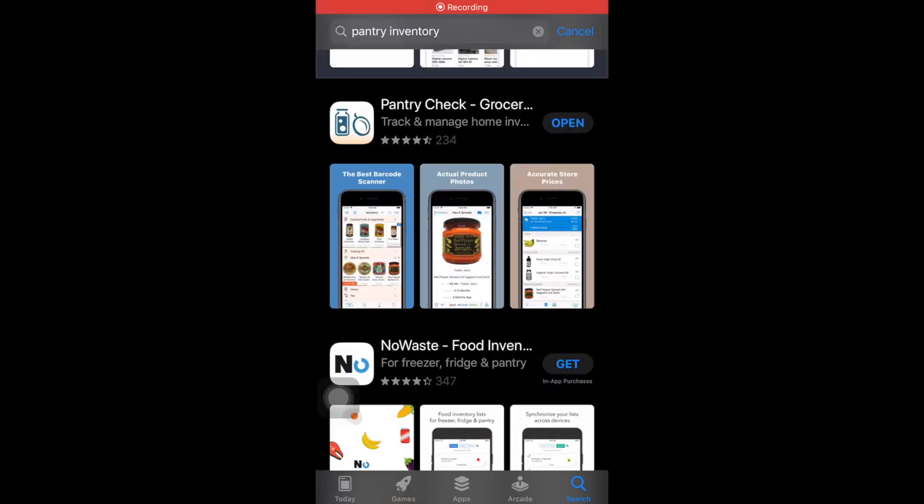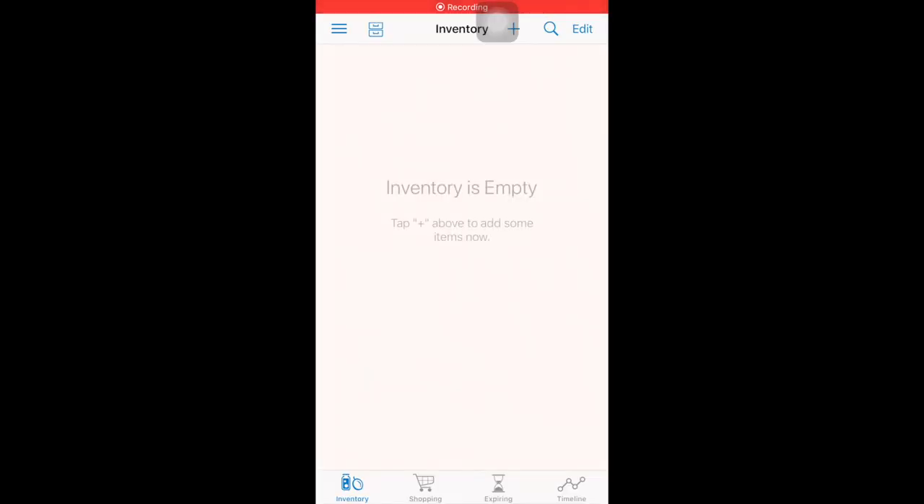So I looked up an app that has helped me with my inventory. This is not sponsored — it's just something I want to show you that I've been enjoying and that has been helping me and my family. The app is called Pantry Check.